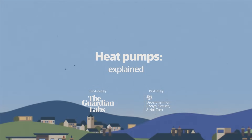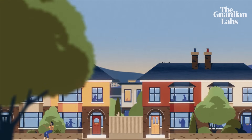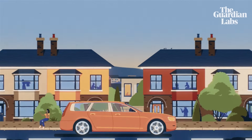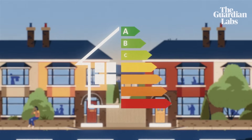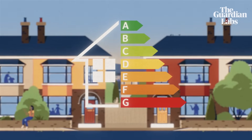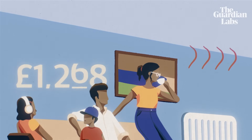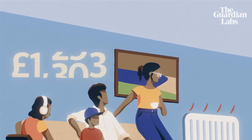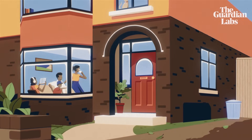Our homes matter. They provide the warmth and shelter that keep us cosy during the colder months. But the problem with most British homes is that they aren't energy efficient. The average Energy Performance Certificate rating nationally is D. We need more As. Heating our homes is expensive and uses a lot more energy than we actually need. Fortunately, there is a way to reduce the cost of energy while helping to protect the environment.